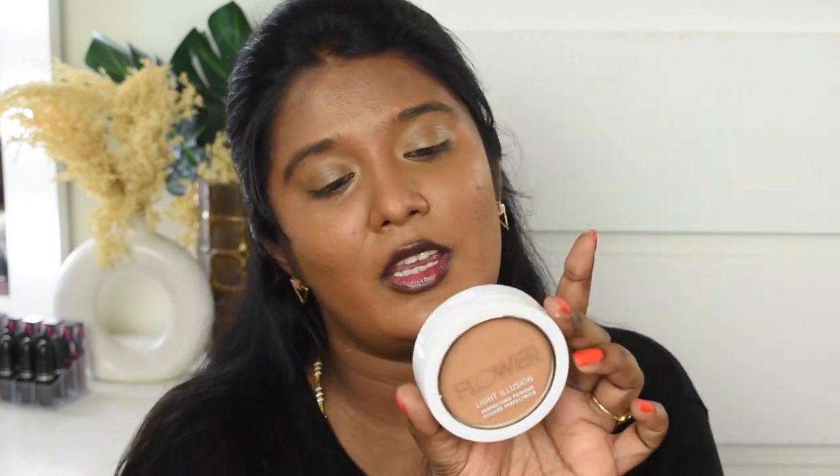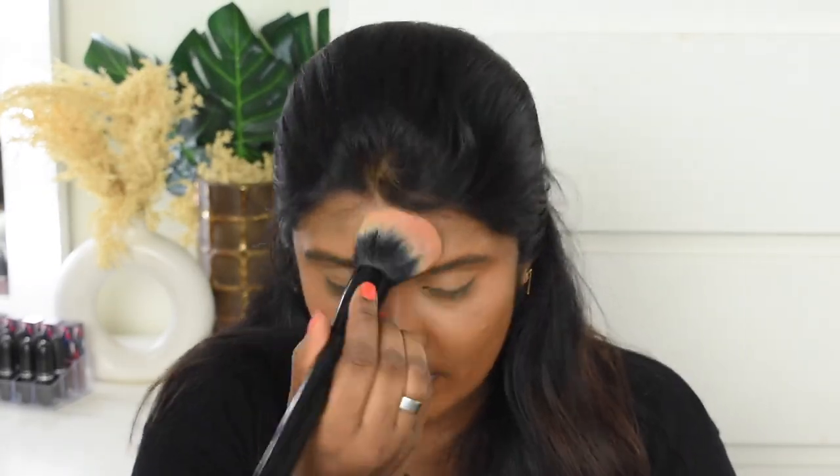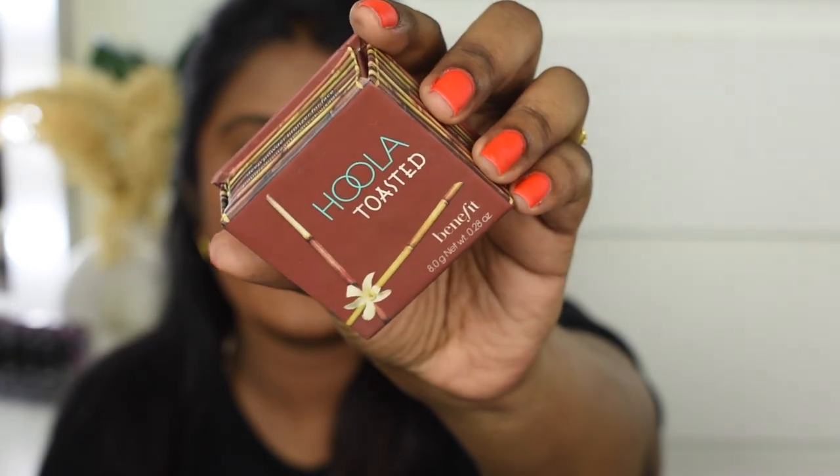Next, I'm going to set my face. I'm going to use the Flower Beauty Light Illusion Compact Powder in shade Caramel, and I'm going to apply this caramel shade. Next, I'm going to do face bronzing using the Toasted Bronzer.